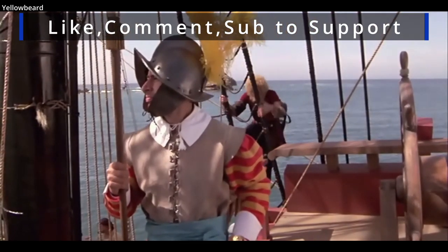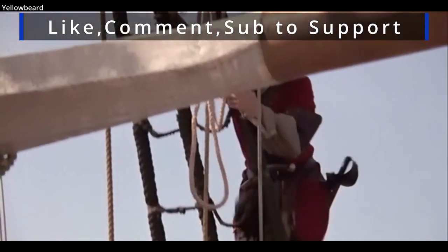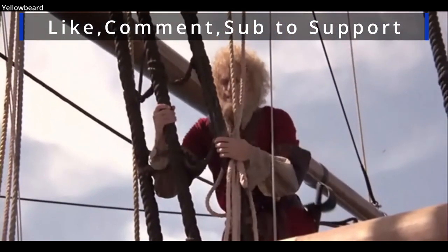Thanks for watching this quick brief on Pirate Flags. Feel free to add anything on the subject in the comments section, and we'll see you next time.